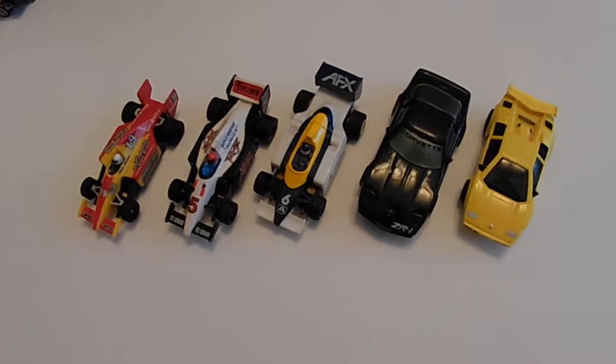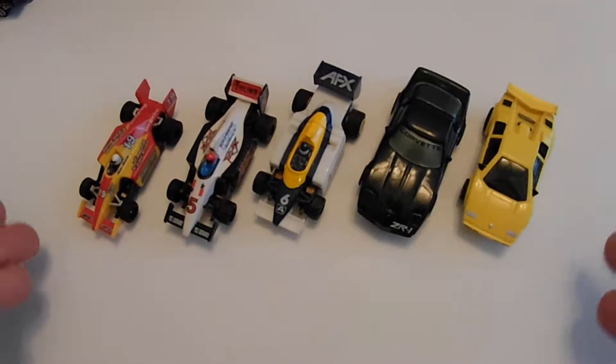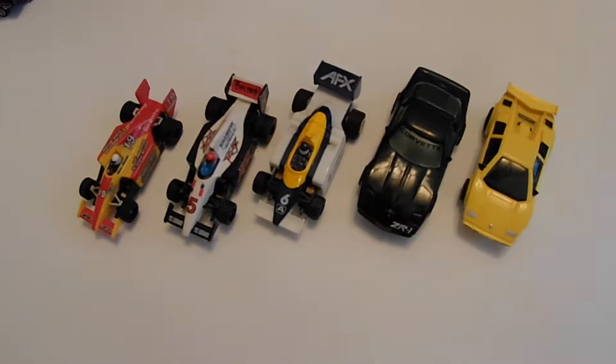Welcome back to the Plays with Cars YouTube channel and another episode of Miniatures Monday. Today we have slot cars — these five specifically, because I picked them up yesterday or two days ago at a vintage store in Portland for the grand total of 20 bucks for all five.